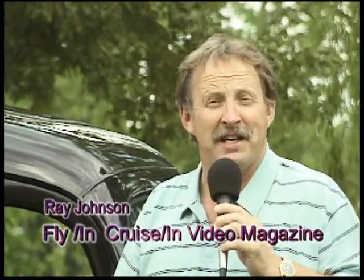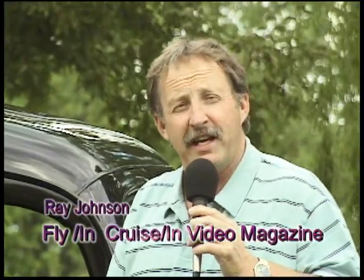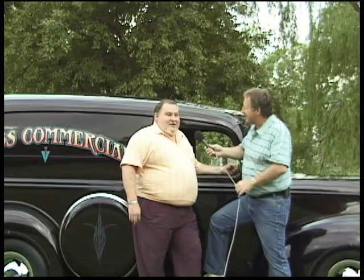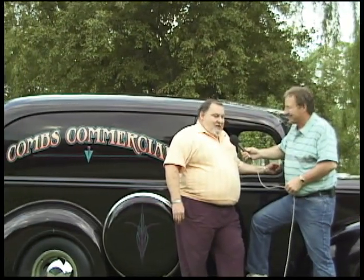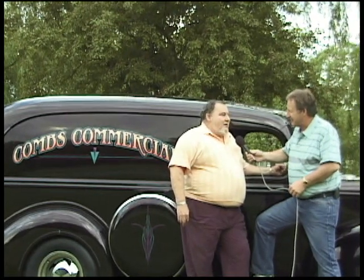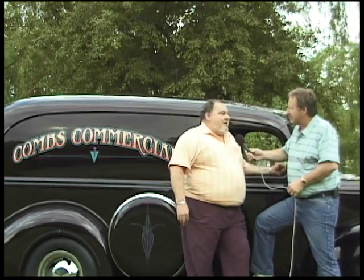The first Flying Cruise-In was in 1991, and a vehicle that's been to every single Flying Cruise-In is this 1940 panel delivery. I'm with Damon Combs, and Damon, as the years go by this van has went through quite a change. It went through a big change when I brought it home — part of it was on a trailer and part of it was in the back of a pickup truck.